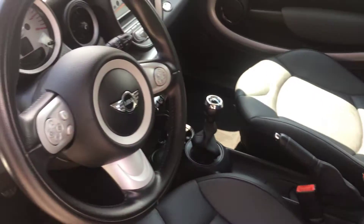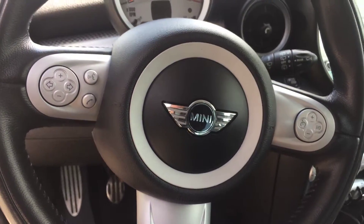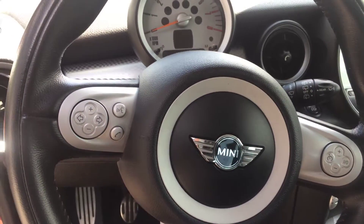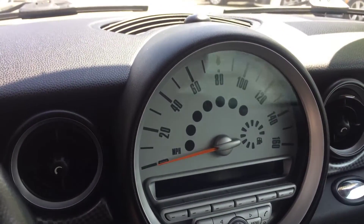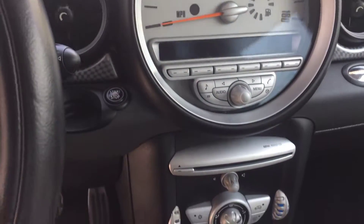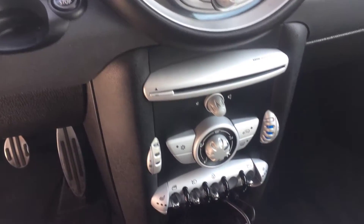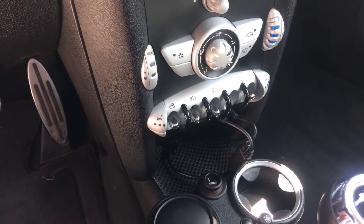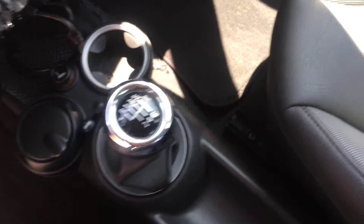Let's get some features up front here. Steering wheel controls, looks like Bluetooth capable for your phone. Obviously the gauges there, the AC does blow cold, cold, cold. CD player, heated seats, and it is a six-speed manual. Let's take a look underneath the hood before we turn it over.